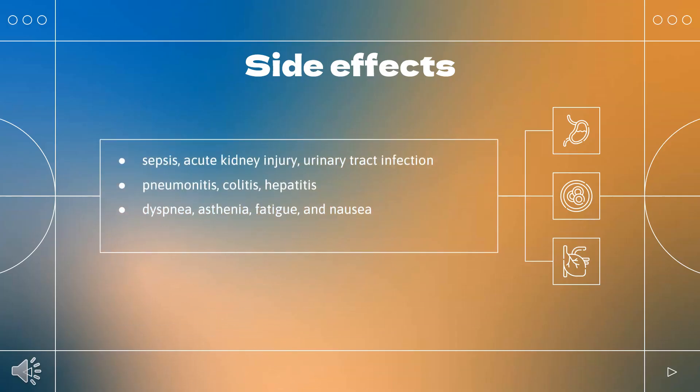What are the side effects of taking Dostarlamab? Serious adverse reactions in greater than 2% of patients included sepsis, acute kidney injury, urinary tract infection, abdominal pain, and fever (pyrexia).